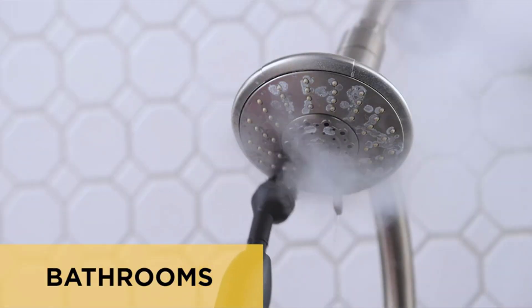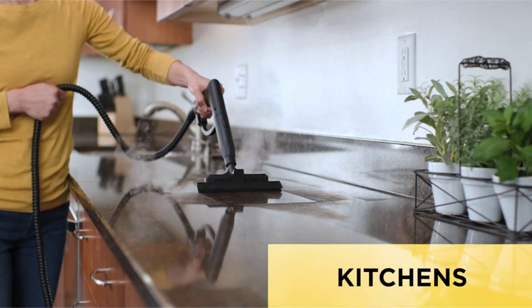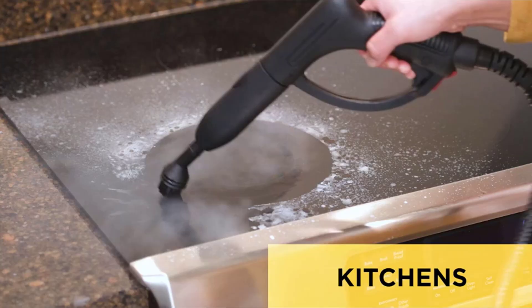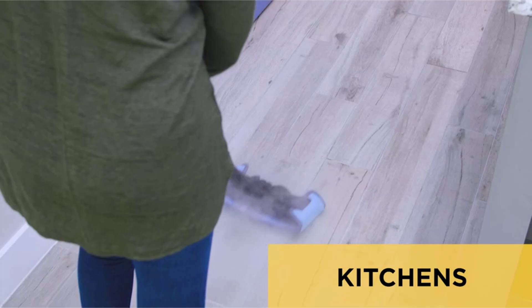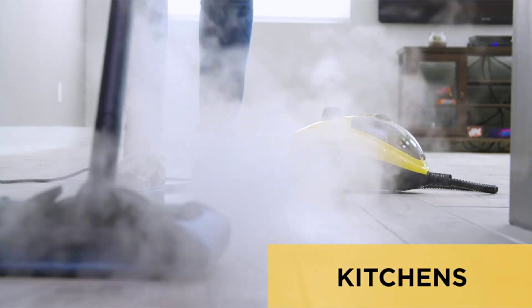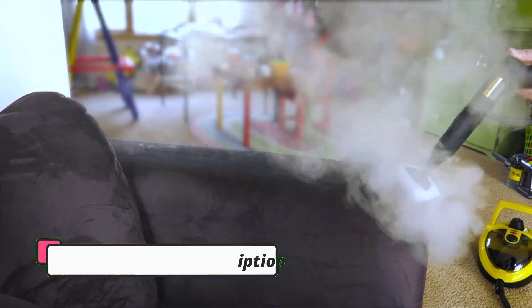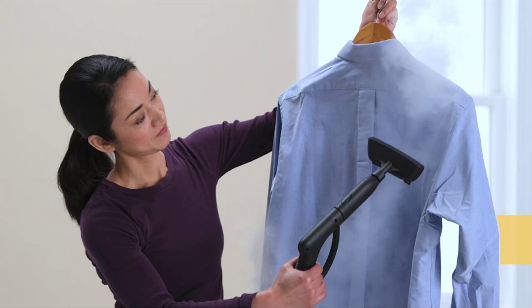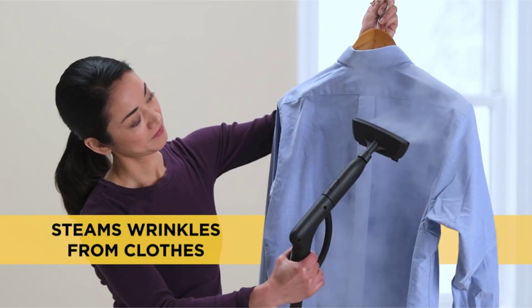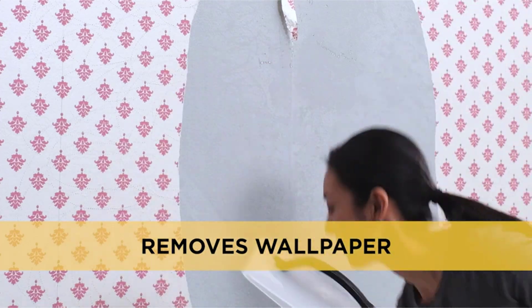Another benefit of the Spraydog On-Demand Steamer is its large capacity water tank. The tank holds 40 ounces of water, allowing you to clean without interruption for up to 40 minutes. The larger tank will require a longer heating period — about 9 minutes — so be sure to take that into consideration as you're planning out your cleaning tasks. At 13.33 pounds, the steamer is also on the heavier side, but it does offer a built-in storage compartment to help you keep all the tools organized and accessible.